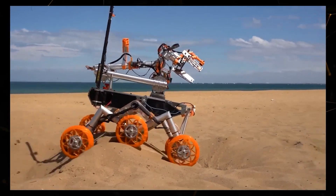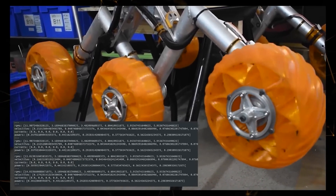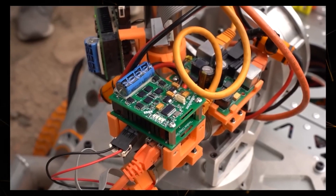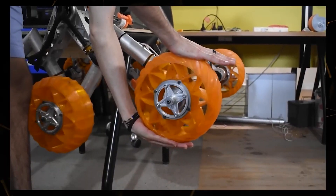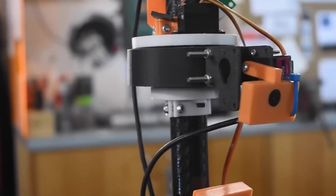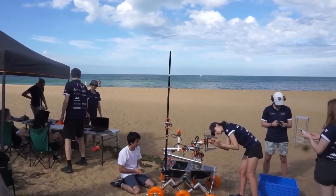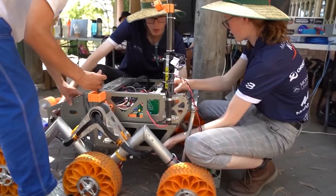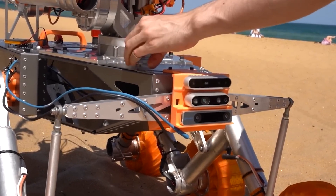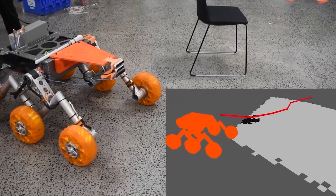Furthermore, the vertical wheel travel compared to the previous model has increased by 50% thanks to a new differential beam design. A damper is integrated into the suspension system, improving the rover's stability on uneven terrain. The new wheels with 3D-printed treads and unique internal geometry provide superior traction on both soft surfaces and gravel. The rover's maneuverability is achieved through a special steering system that allows it to turn within a tight radius.